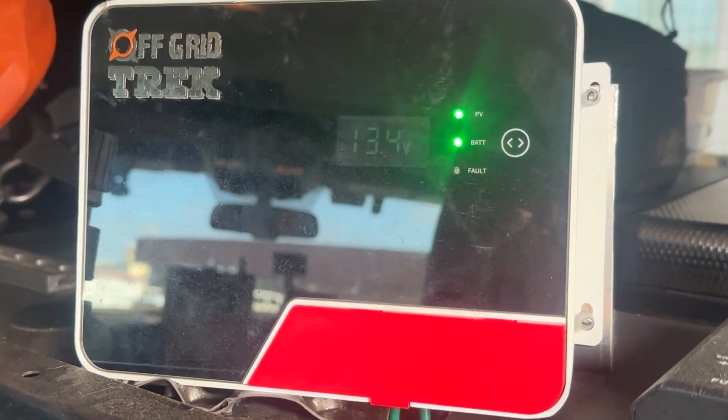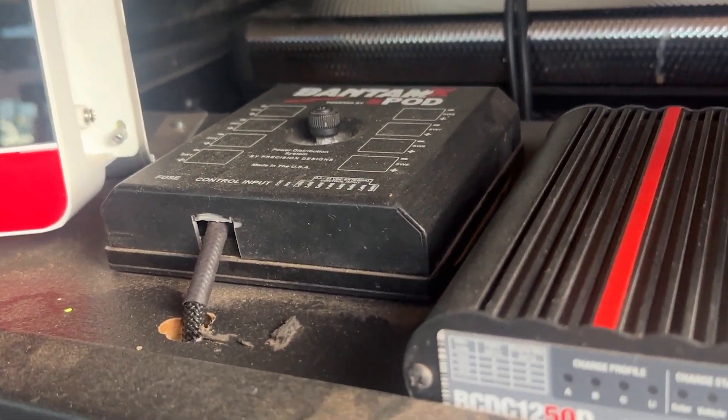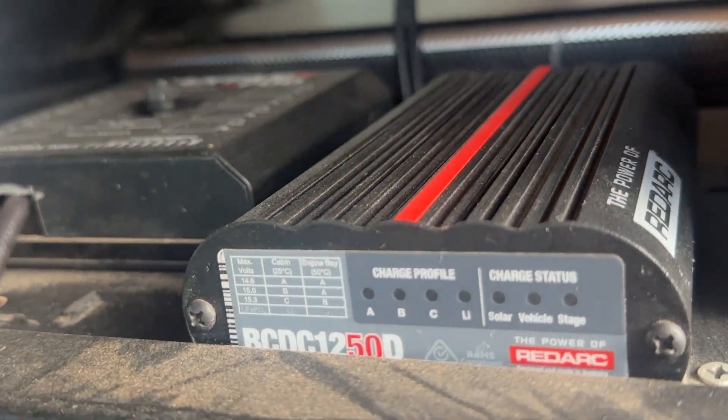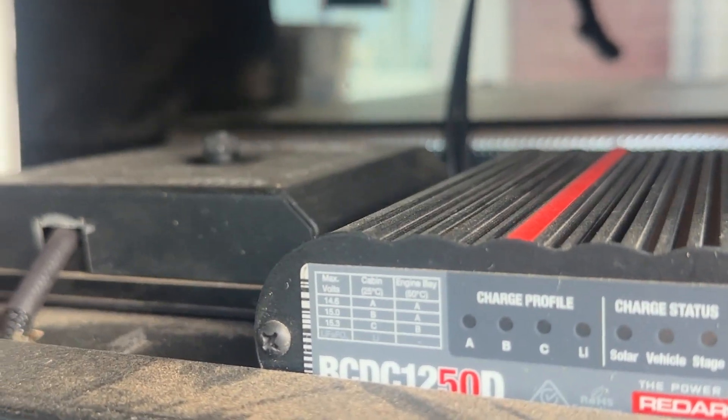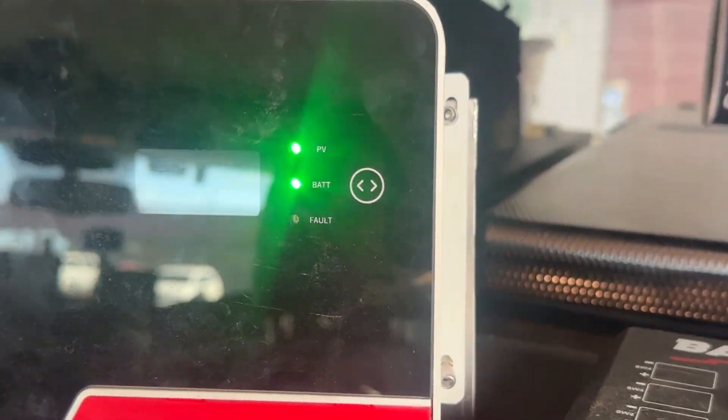With Rene's setup, using just one solar panel and the MPPT, it charged up my batteries for the first time ever where the solar controller actually shut off because the batteries were full. I've owned those batteries for two years and I've never seen that.